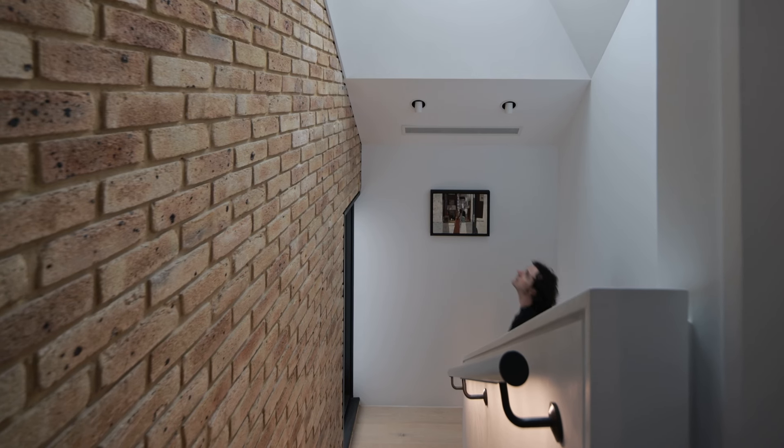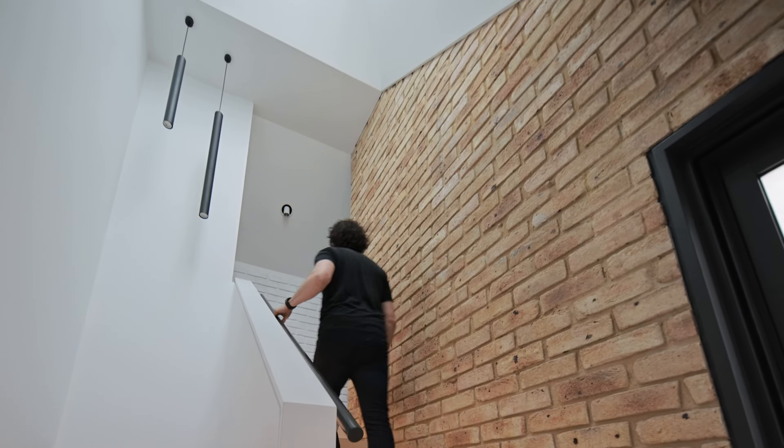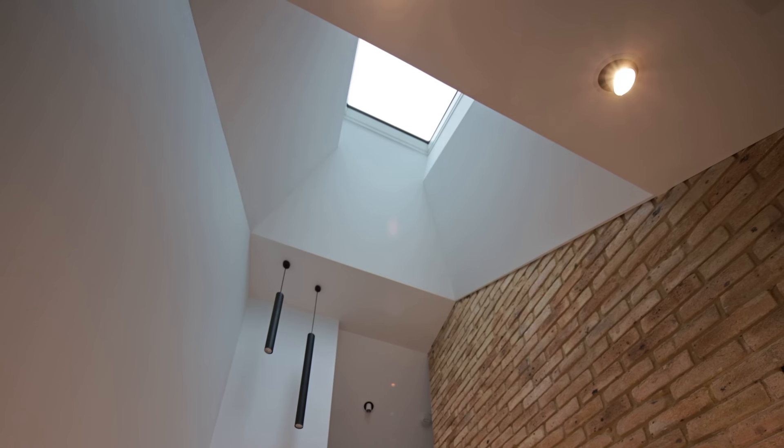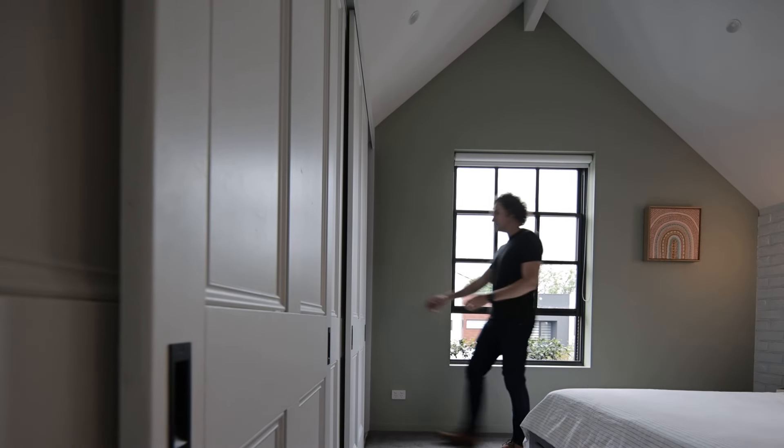Architecturally, I would say my favorite part of the house is the staircase, the double-height void, and that big skylight — and the folded ceiling, which looks great but is also designed to bounce natural daylight to the center of the house.